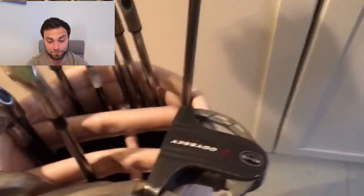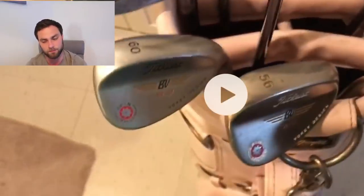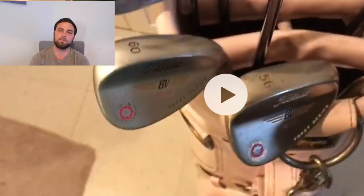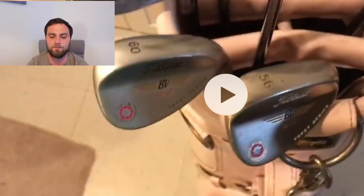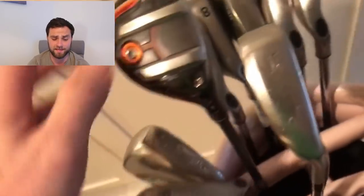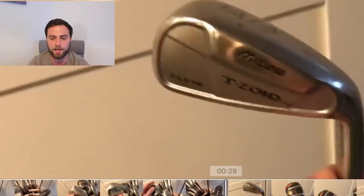He's got some Vokey wedges down the bottom. Now if they've got a red saw on them, unfortunately they're not conforming anymore - they've got bolt screws, they won't have V-grooves, so you can't use those in competition. If you want to get a handicap or play club competition, you need V-grooves. The R&A deemed them illegal back in 2010, though amateurs were still able to use them for about five or six years afterwards. If you're not playing competitive golf, it does not matter - buy whatever wedge you want.